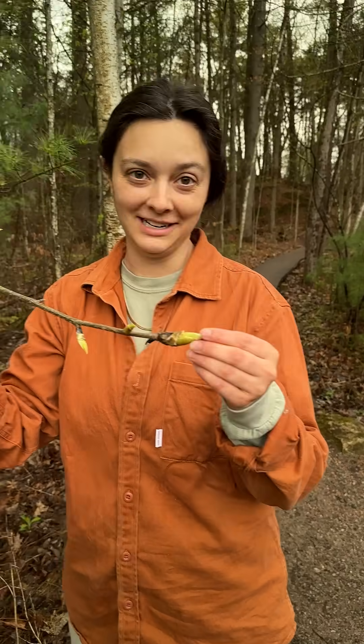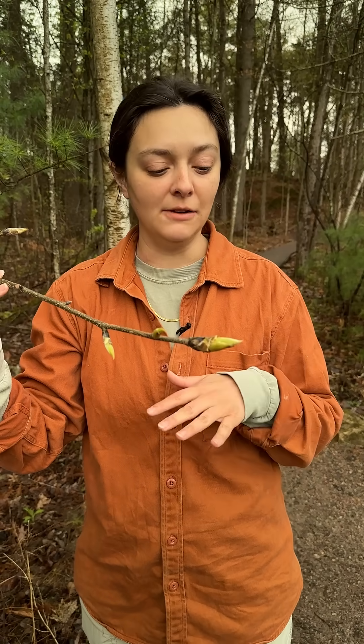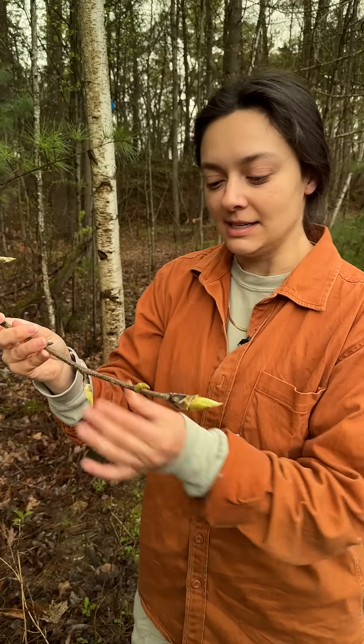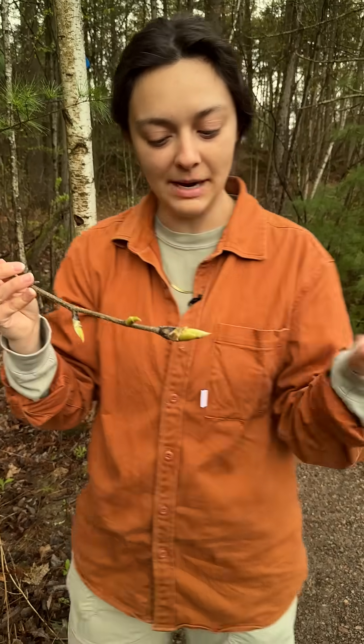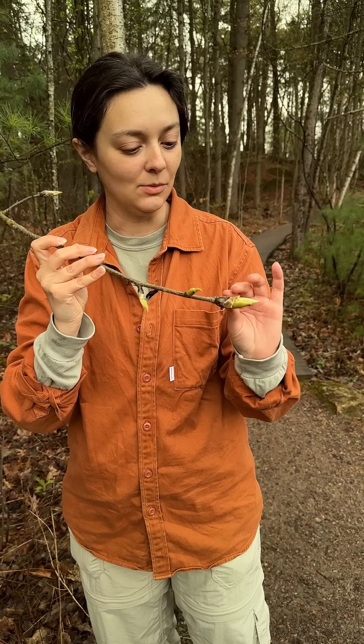This is a shagbark hickory. They're really distinct trees. You might find them more often at lower elevations, and you can tell that it's about to have compound leaves because the twig is quite thick, as well as the bud.